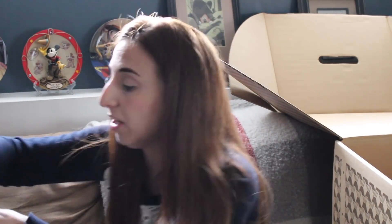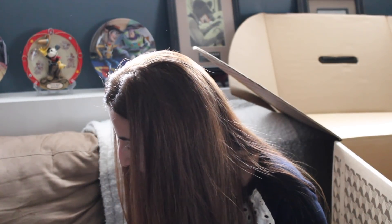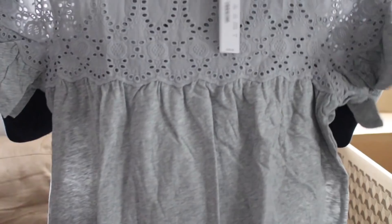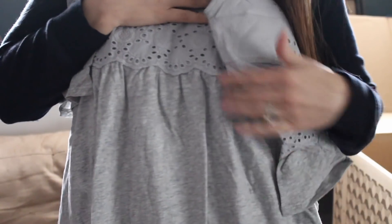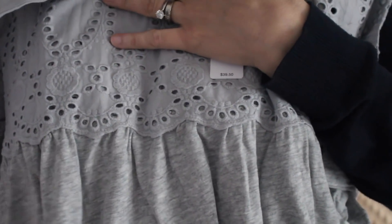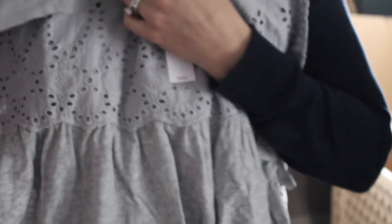Next is another J.Crew top — the Flutter Sleeve Eyelet Baby Doll Top, in size small, J.Crew, Heather Gray color, and this is $39.50. This was on sale when she originally added it to my trunk, and now it's not. It's cute, but I'm not sure. It kind of looks a little boxy to me. I do like the top of it — the eyelet — but the bottom fabric, while it's soft, it's just kind of a plain t-shirt-y fabric. Not sure it's worth $40 for this, but it might be cute on.